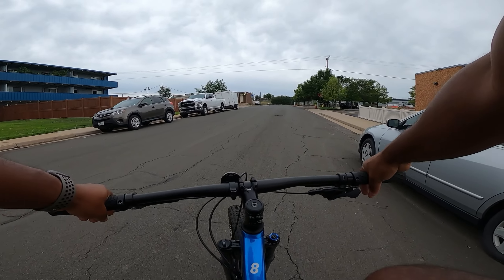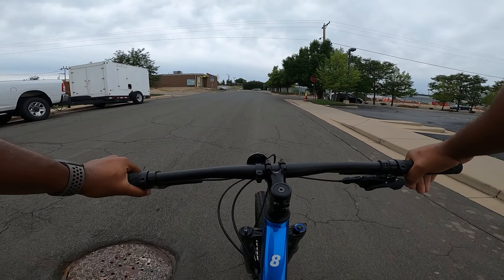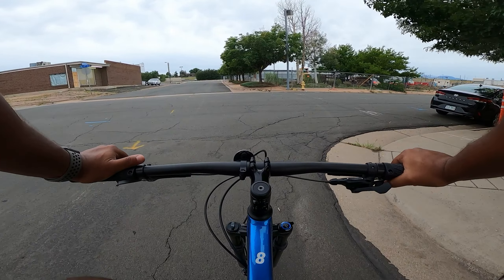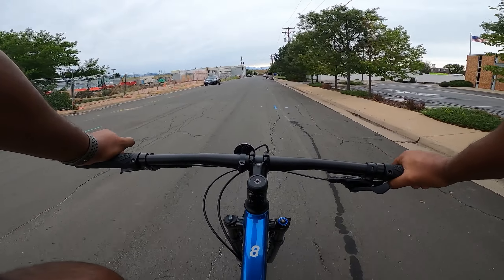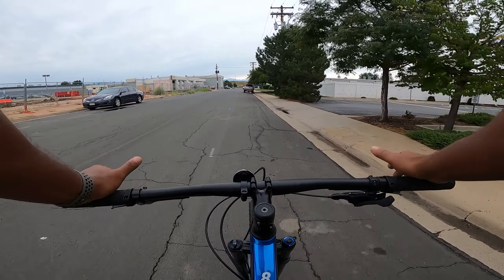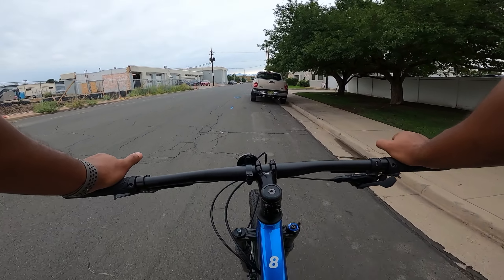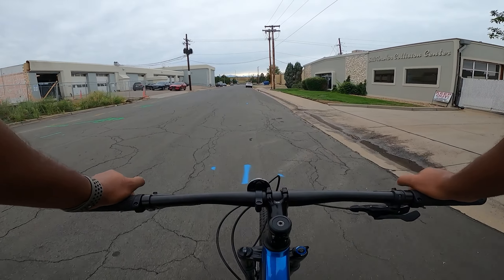Now, if you are on a budget and that $300 means a lot and you can only spend $1,000 instead of $1,300 for the Marlin 8, I would say the Marlin 7 is still an awesome bike — especially if those other things don't really matter to you. The Marlin 8 is geared more towards trail riding, while the Marlin 7 is still good for trails and community urban or light off-road use.